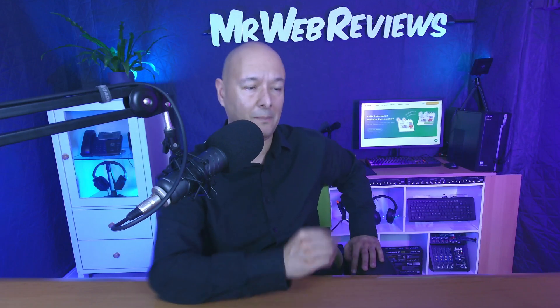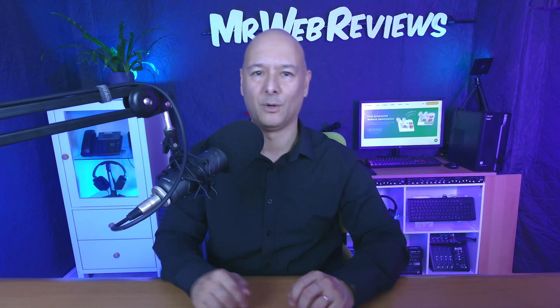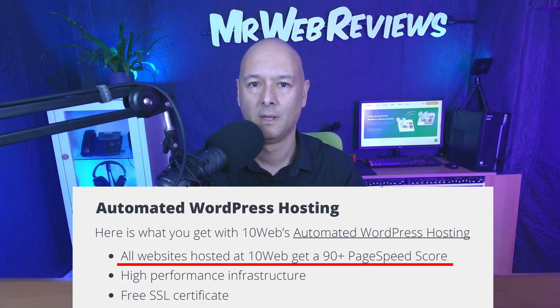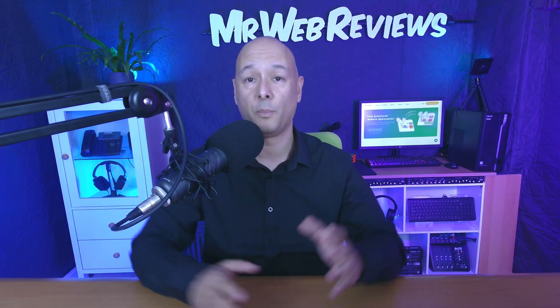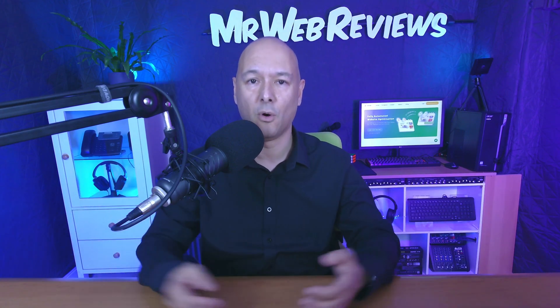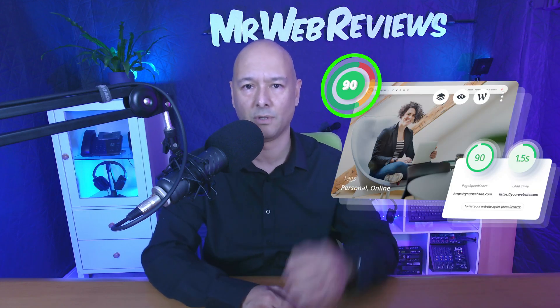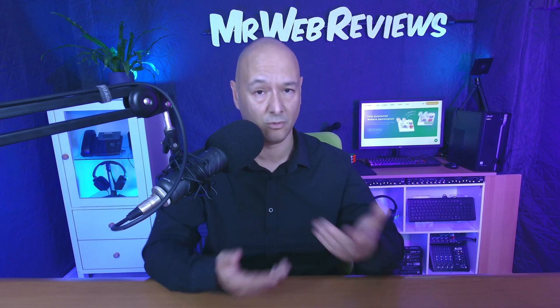Wait a minute — do all websites get a 90 plus score? Check this out. This is a brief I received from 10Web, the hosting company, and it says here that all websites hosted at 10Web get a 90 plus page speed score. So basically, if you host any WordPress website with them, you are guaranteed to get a 90 plus speed score. That's a very bold claim, and I find it hard to believe, to be fully honest.